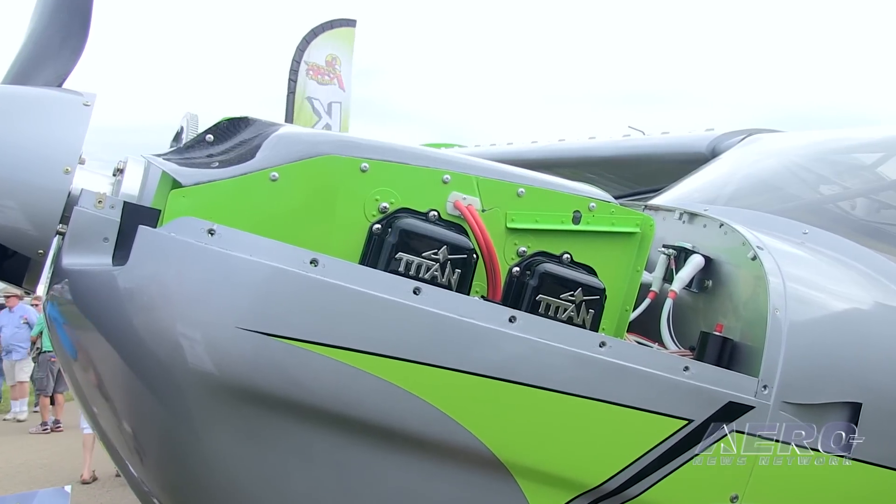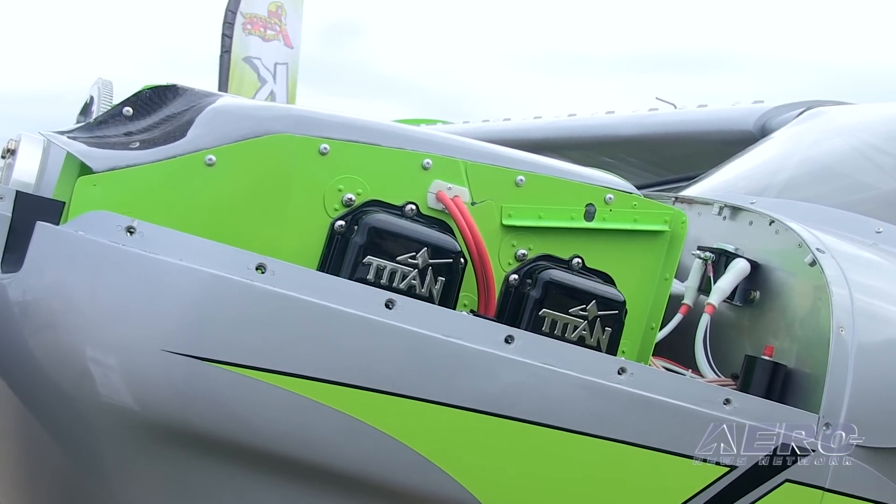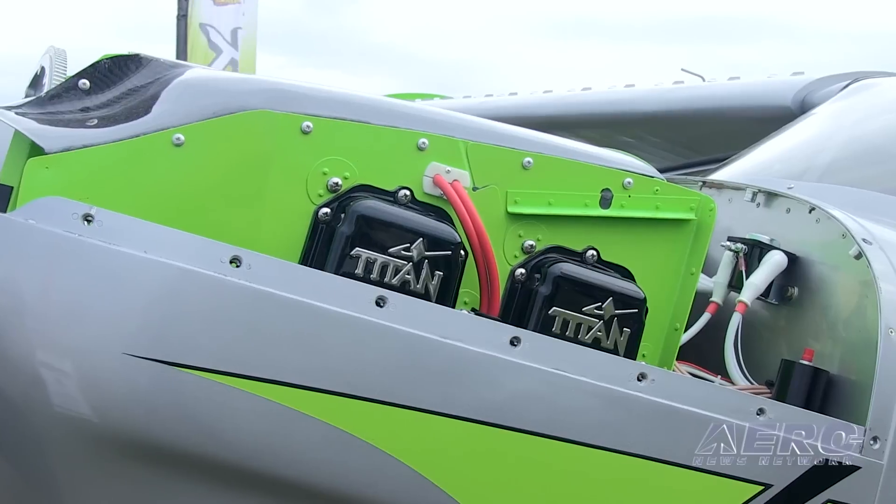Tell us about what's happening with the STI program. Well, the STI we introduced last year here at Oshkosh, and it stands for STOL Inspired. We developed it specifically for the person that wants to take off short, land short, and that's their primary mission. Continental approached us last year and asked us if we'd be interested in putting one of their new Titan aircraft engines in it, the Titan OX340.